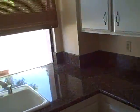Cabinets, new granite top — granite countertops. And then a view of the back patio, including the air conditioning unit.